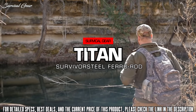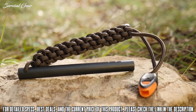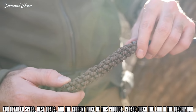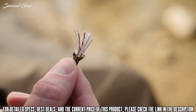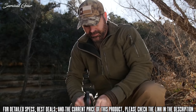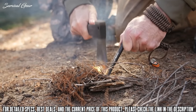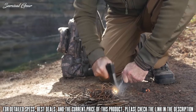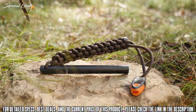Sometimes the difference between survival and death can be the presence of one simple tool. That's why the Titan Survivor Steel fire starter is an absolute must-have for any survivalist, prepper, or adventurer. This specifically designed ferrocerium rod starts fires quickly even when wet. The handle is made of patented woven Survivor Cord containing wax jute for fire making, fishing line, and a strand of multi-purpose conductive wire. Simply strike the rod with the back of your knife to generate sparks in excess of 3,000 degrees Fahrenheit, with a guaranteed 12,000 strikes. It also includes a high-decibel emergency whistle integrated into the handle.